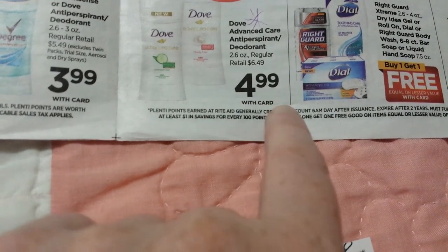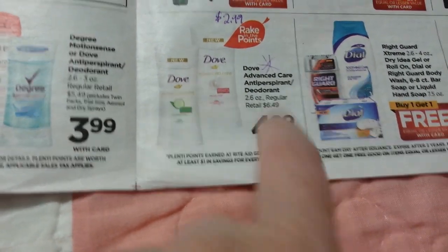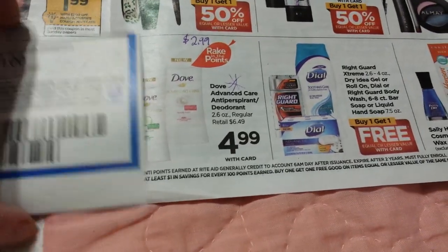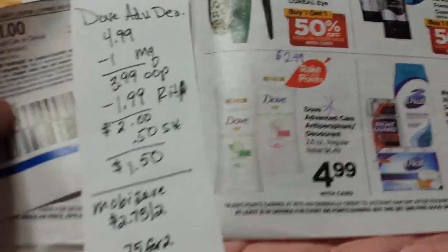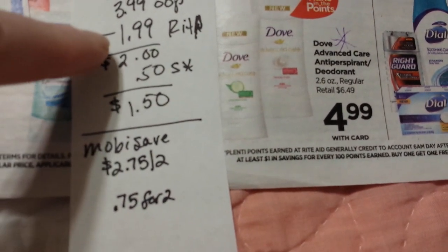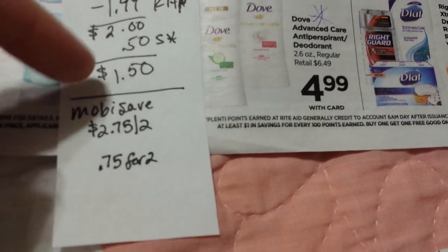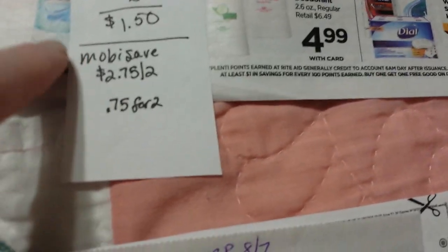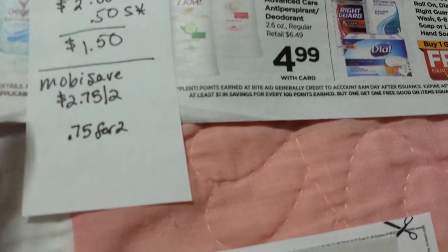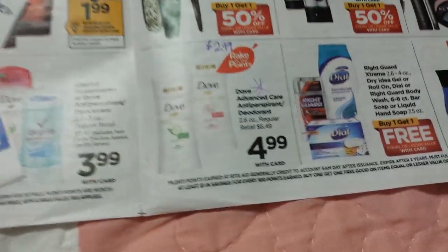The Dove Advanced deodorants, which I really like, are on sale for $4.99 and are part of Rake in the Points. 40% back on $4.99 makes them $2.99. We have dollar-off coupons, so that takes it down to $1.99. There's also 50 cents back on Saving Star, making it $1.50 for one. On my MobiSave I've got $2.75 back if I buy two of them. Buying two with the Saving Star on one, in the end it'll be $0.75 for two of them. I definitely want to do that.